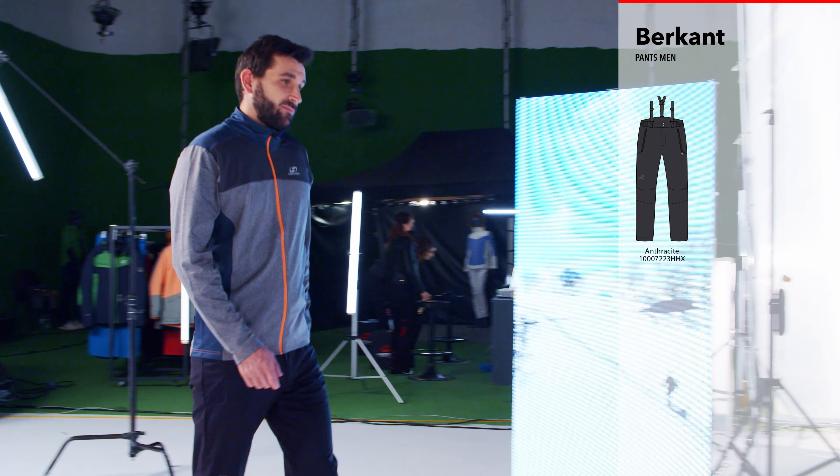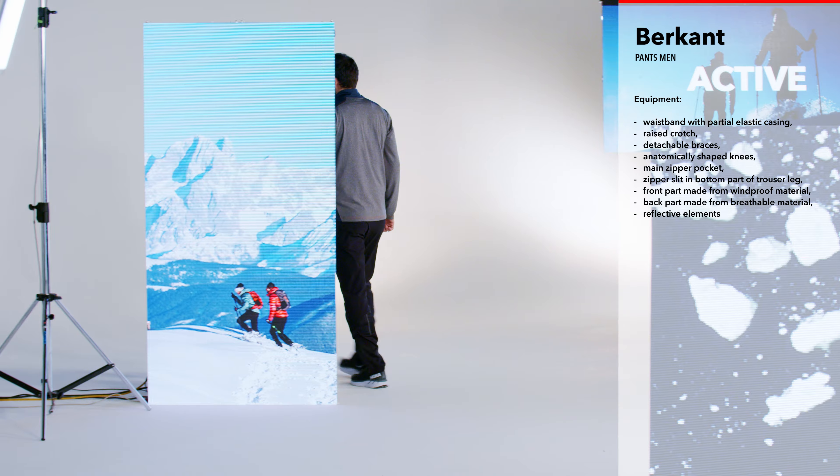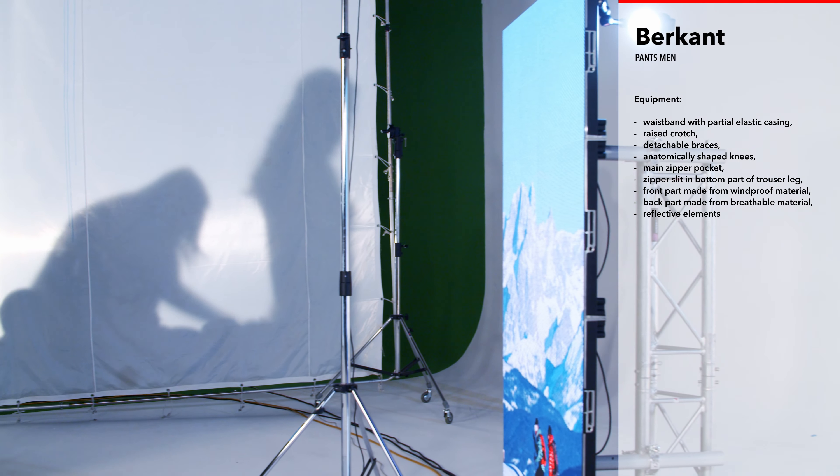A short zip at the bottom of the leg can be used to fasten the leg over your boot, so you can return home safely at dusk thanks to the integrated reflectors in the trousers.